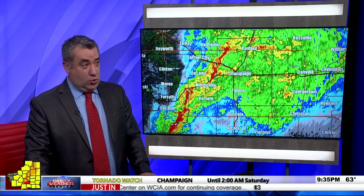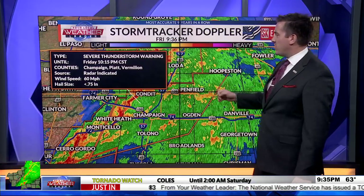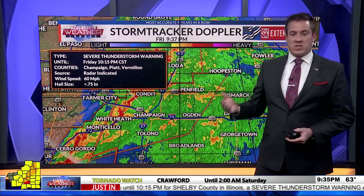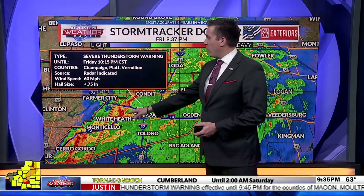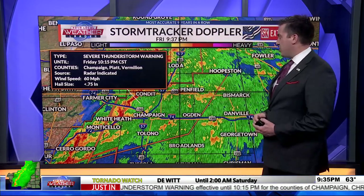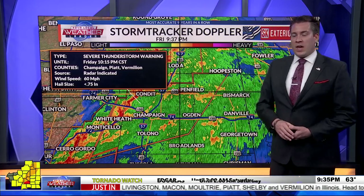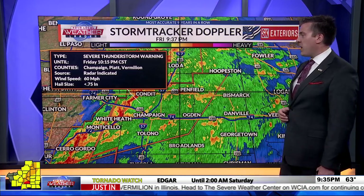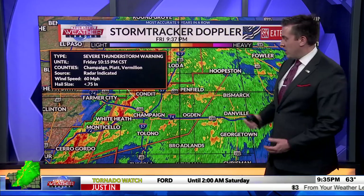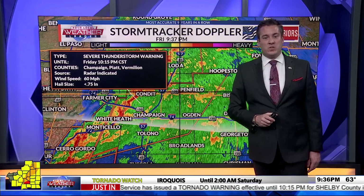Jack confirms a new severe thunderstorm warning for Champaign, Piatt, and Vermilion counties, expiring at 10:15, with radar-indicated winds of 60 miles per hour. Hail has not been much of an issue. Multiple line segments exist within this messy rainfall pattern and there's enough radar data to pick up strong winds. The main threat remains the southern storm with the tornado warning — the velocity still looks strong with inbound and outbound winds showing the rotation couplet.